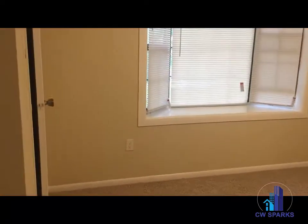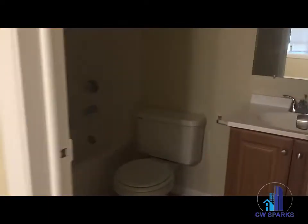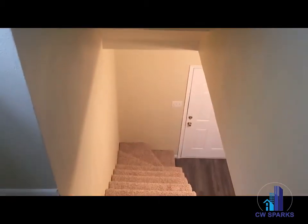And the second bedroom. Again, this is 2806 Knight Street in Dallas. If you're interested in this property, please give us a call at 214-948-3192 or visit us online at cwsparks.com. Thank you.